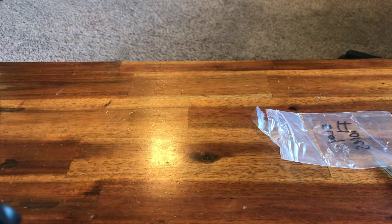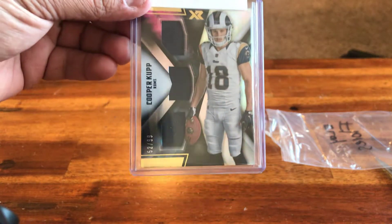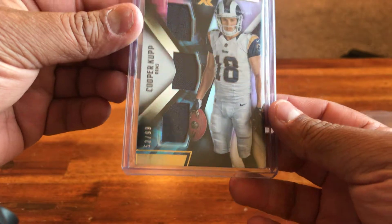Sometimes I don't even know what I'm getting. That one is a Cooper Cup three-patch relic out of 99 from XR. Cool.